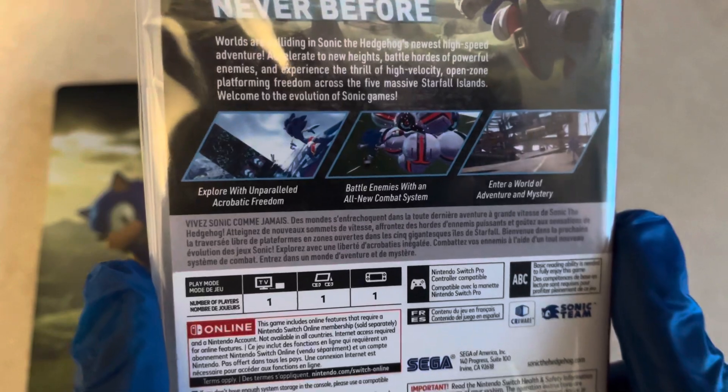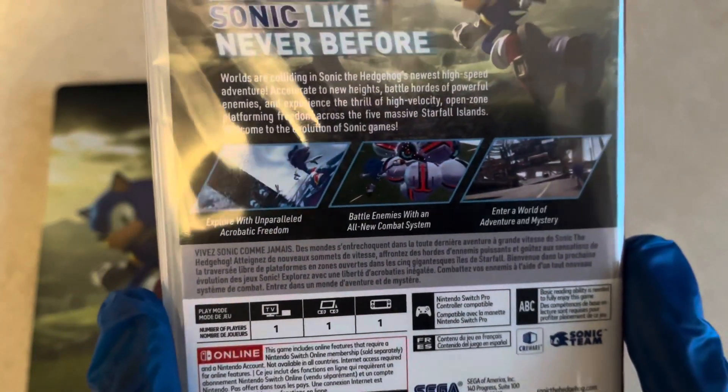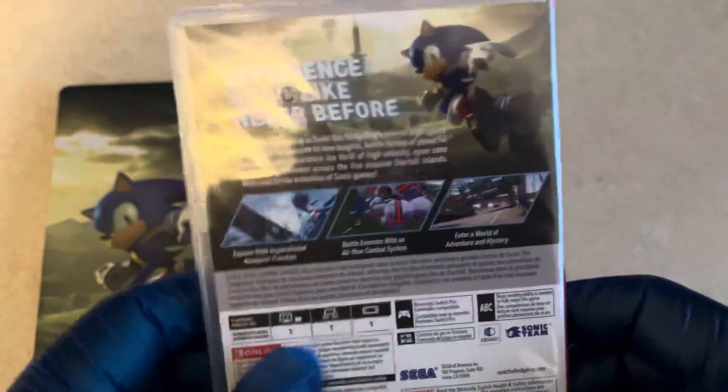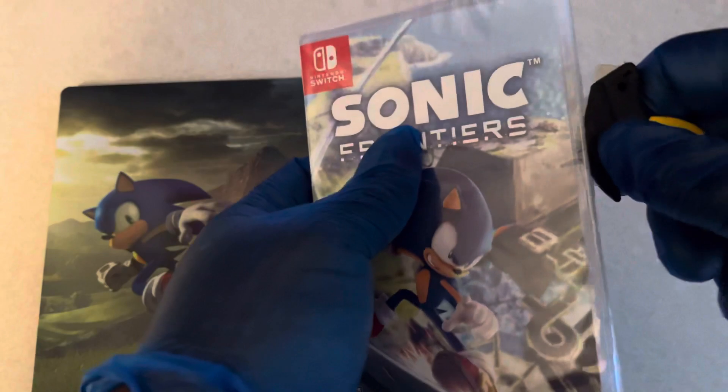Explore with unrivaled acrobatic freedom. Battle enemies with an all-new combat system. Enter a world of adventure and mystery. It is one-player TV, tabletop, and handheld mode. And with that, let's go ahead and get into this unboxing.